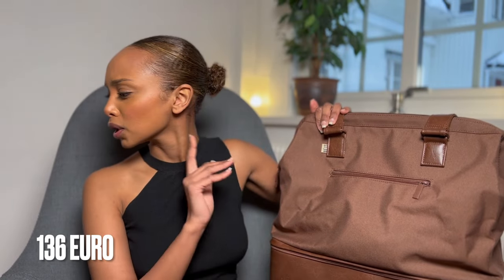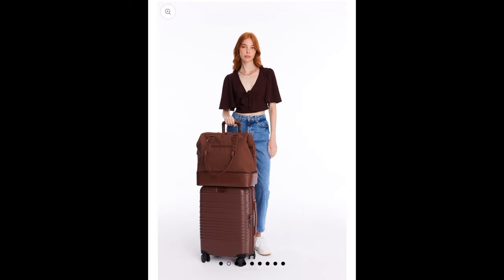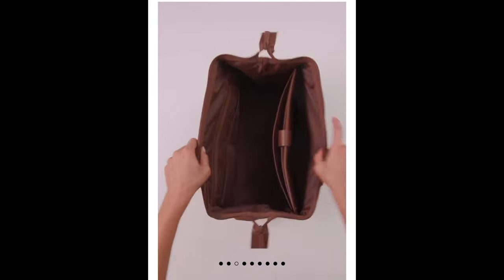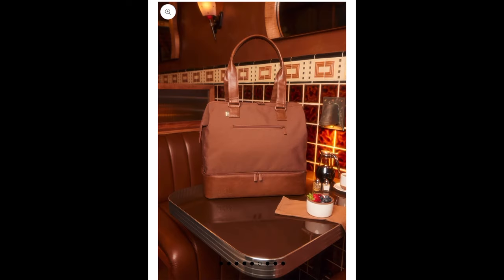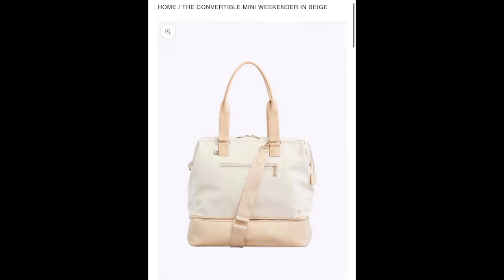First, let's focus on the positives. The bag we're reviewing today is called the Convertible Mini Weekender Bag, and it's from BEIS — which, if I'm not mistaken, is made by actress Shay Mitchell. While editing this video I noticed I said the wrong price. If you live in Europe it costs 136 euros, but if you live in the US it's cheaper at $118.